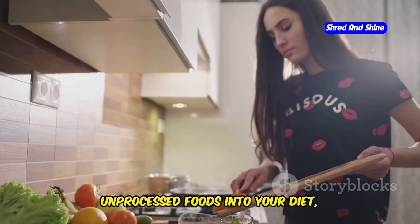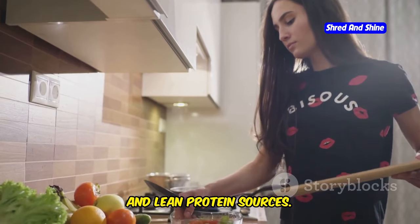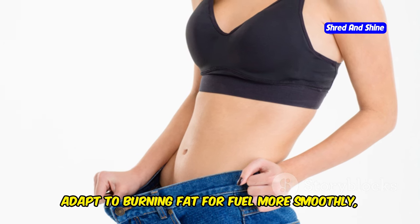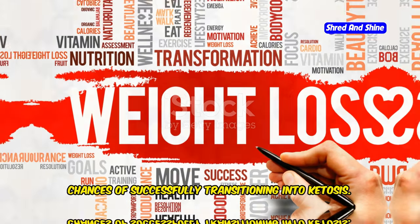Focus on incorporating more whole, unprocessed foods into your diet, such as non-starchy vegetables, healthy fats, and lean protein sources. This gradual approach allows your body to adapt to burning fat for fuel more smoothly, minimizing discomfort and increasing your chances of successfully transitioning into ketosis.